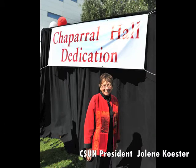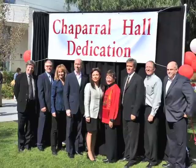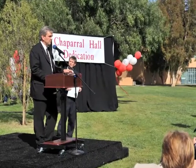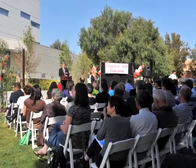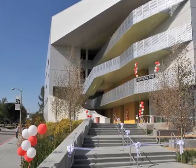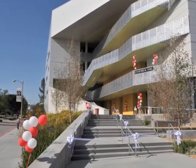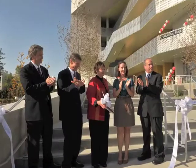It means a state-of-the-art facility for one of our premier academic programs. It means a renewed physical environment for students and faculty to study and learn together. It means a graceful, wonderfully designed building that faculty, staff, and students will enjoy being in. Thank you.